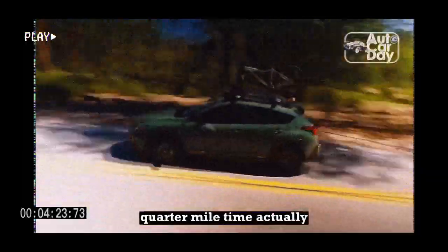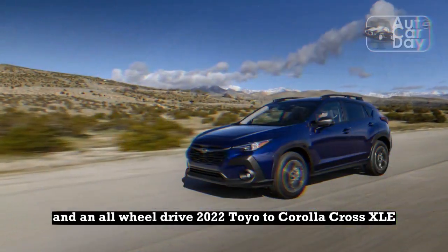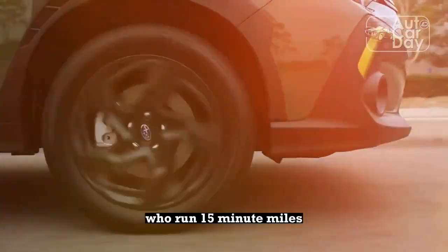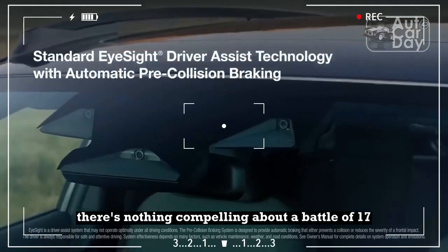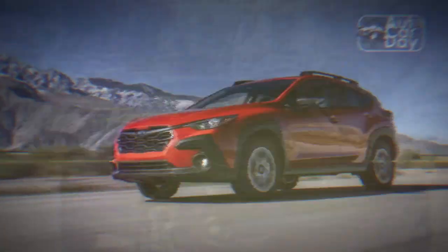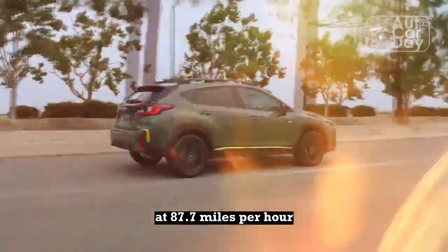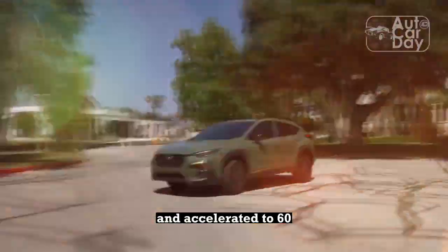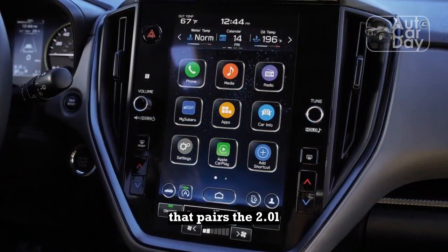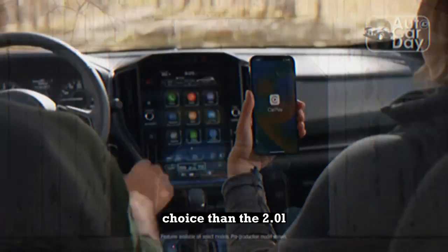To be fair, the atrocious quarter-mile time actually somehow beats an all-wheel-drive 2023 Honda HR-V EX-L by half a second and an all-wheel-drive 2022 Toyota Corolla Cross XLE by just a touch. But that doesn't make it okay. A last-generation Crosstrek Sport with the 2.5-liter ran a 16.0-second quarter-mile at 87.7 mph — a whole second faster — and accelerated to 60 in 7.8 seconds versus 9.1. There's also the plug-in hybrid Crosstrek that pairs the 2.0-liter with an electric motor; with a 16.5-second quarter-mile at 83.5 mph, it's also a peppier choice than the 2.0-liter.